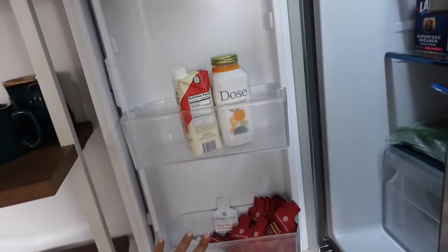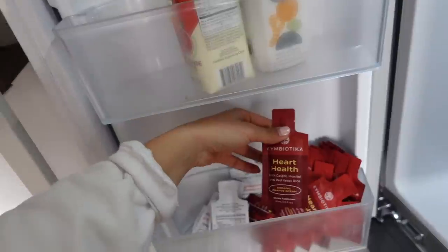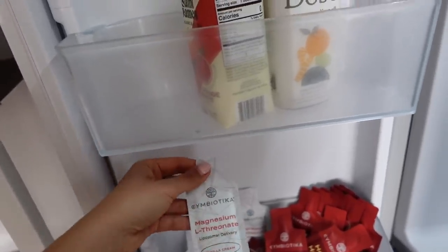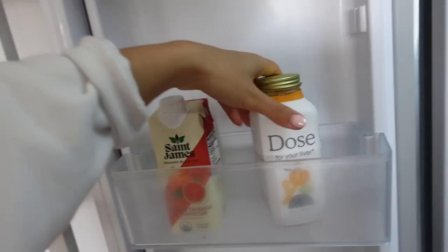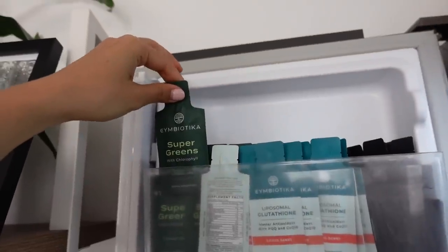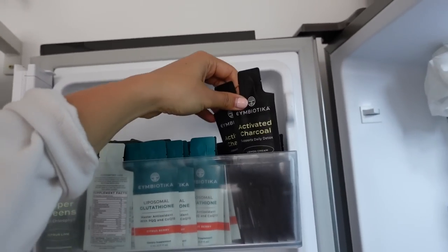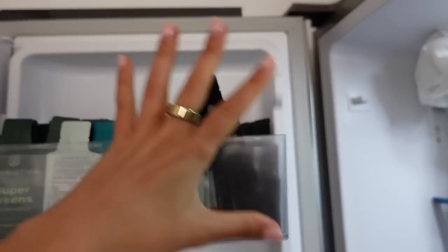This fridge door is perfect for little supplements. I love Symbiotica — I think they make some of the best quality supplements on the market. I have the Heart Health with CoQ10, Inositol, and red yeast rice. The Magnesium one can actually go through the blood-brain barrier, which is really great. We also have St. James Organic Black Tea, our Dose for your liver which we take pretty much every day, Glutathione which is great for gut health, Super Greens in citrus lime, and Activated Charcoal — really great if you ever feel like you've got something in your stomach.